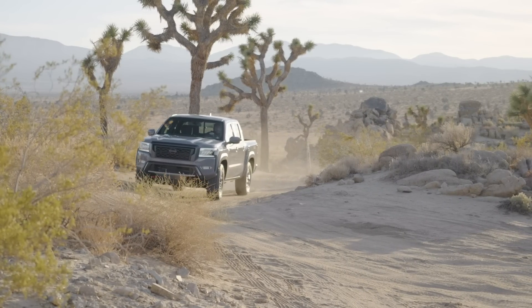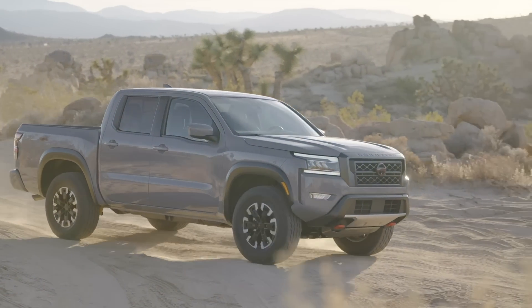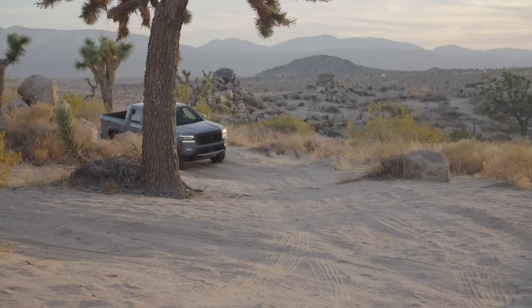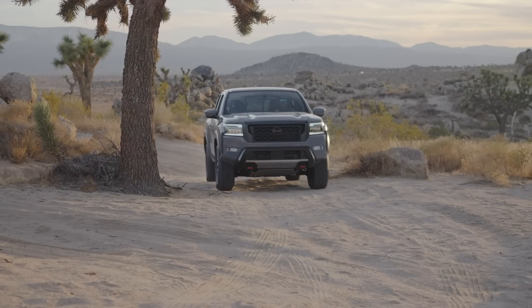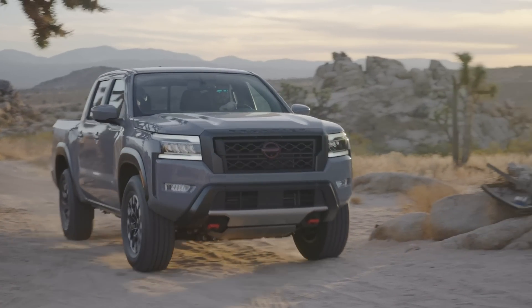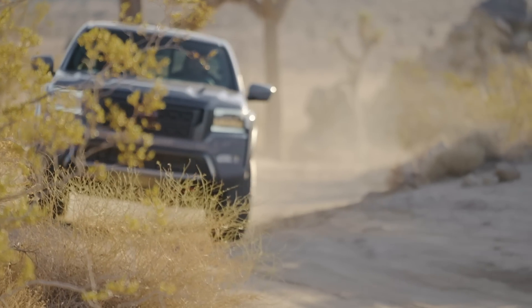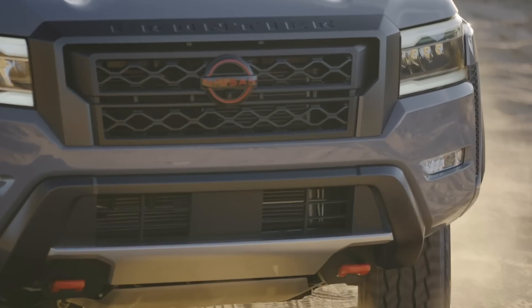Suspension-wise, there are new stabilizer bars and new jounce bumpers. They emphasize that this updated frame has many updates, including hydraulic cabin mounts in the rear that they claim will reduce road vibrations by 80%. They also improved the crash performance of the frame, hoping it will perform better than the subpar ratings the old truck received for its small overlap crash test.